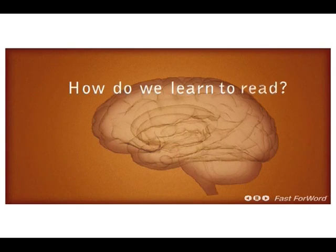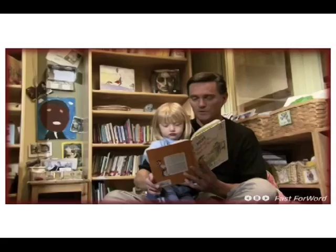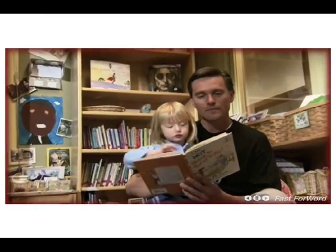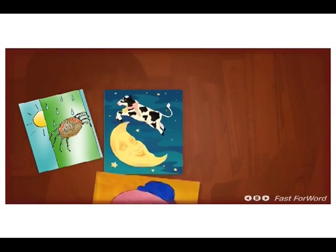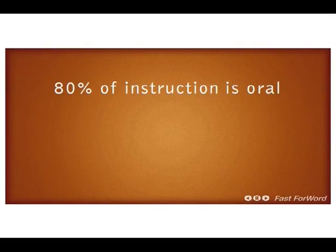How do we learn to read? The development of reading skills begins with the baby's first babble. By hearing stories and language in the environment, the child continues to develop language acquisition. Even nursery rhymes prepare the brain for the sound structure of the native language, which will build into phonemic awareness. 80% of instruction is oral.